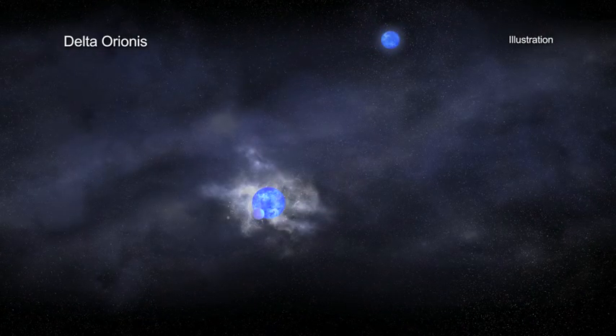Today, astronomers know that this component, called Delta Orionis A, is itself a triple star system.